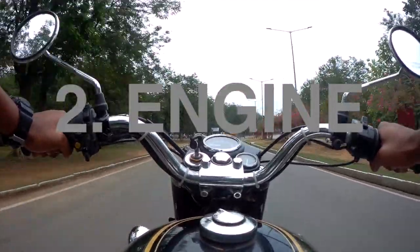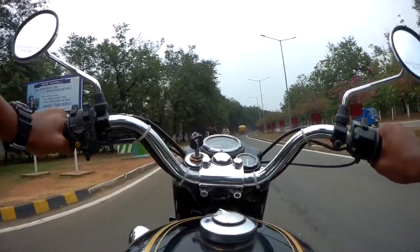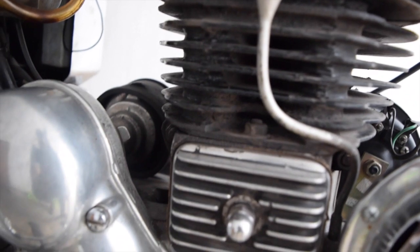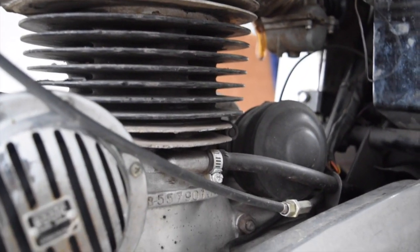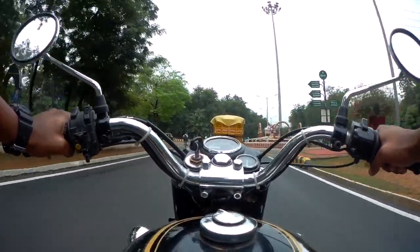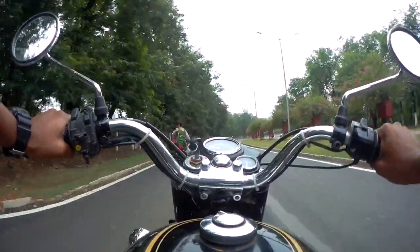Number two: the engine. The old bullet's engine has a lot more grunt and character compared to the newer ones. These engines were completely hand-built from scratch — you can actually feel each and every component of the engine working, and that's a very unique feel that cannot be put in words. Also, the new engine blocks are made out of aluminium whereas the older ones were made out of steel, so they are much stronger and have a longer life.